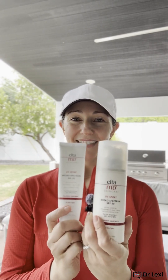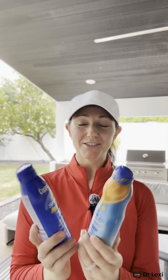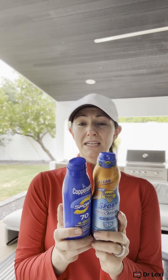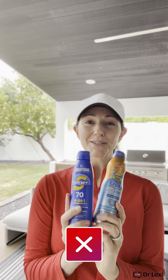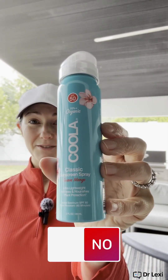Now for some chemical sunscreens — it makes me a little sad, because these are some of my favorite products otherwise. Again, this is specifically about pregnancy: we don't want to use the chemical ones. Elta products do have chemicals in them; they're not straightforward mineral sunscreens, including the UV Clear. Any of these sprays — Banana Boat, Coppertone — anything that comes out of an aerosol can is not going to be a mineral sunscreen. These have chemicals like avobenzone and homosalate — long, hard-to-pronounce chemicals, not the zinc and titanium we're looking for. Banana Boat: chemical sunscreen.